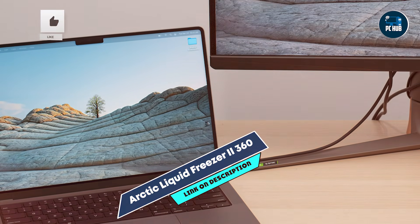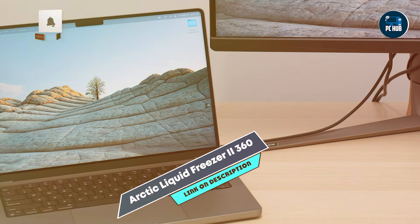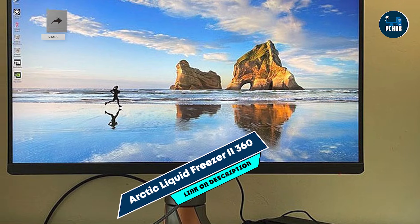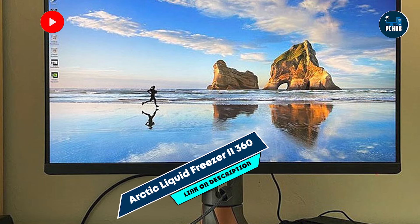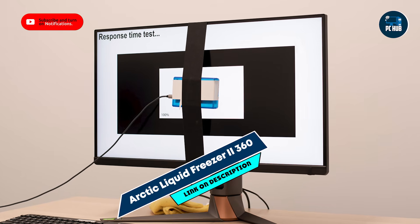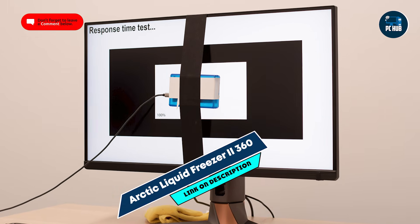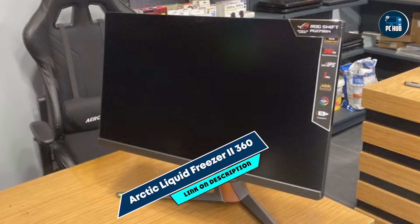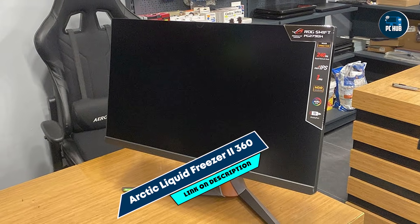Built with premium materials, the Arctic Liquid Freezer 2360 is designed to withstand long-term use. The robust radiator and pump ensure reliable cooling over time, and its leak-proof design protects against any potential mishaps. This durability makes it a wise investment for those who prioritize performance and longevity in their gaming setups.